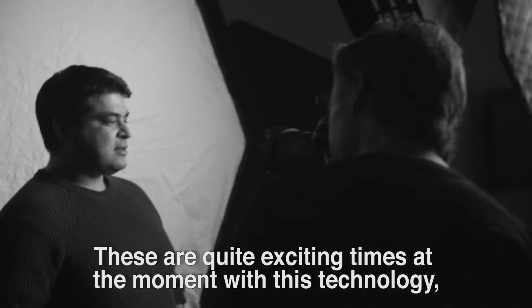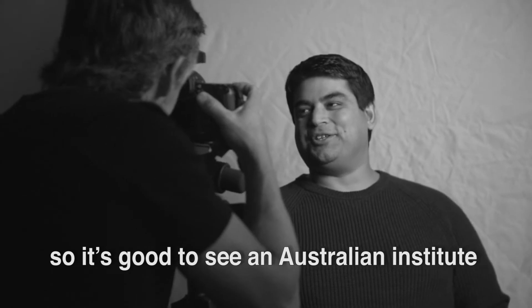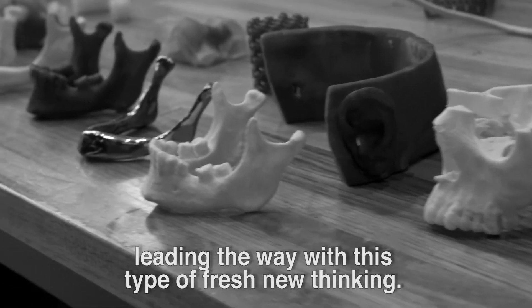These are quite exciting times at the moment with this technology, so it's good to see an Australian institute leading the way with this type of fresh new thinking.